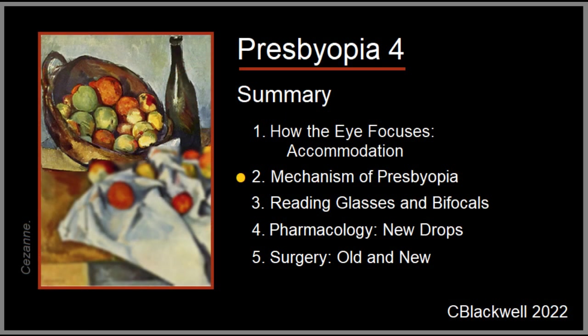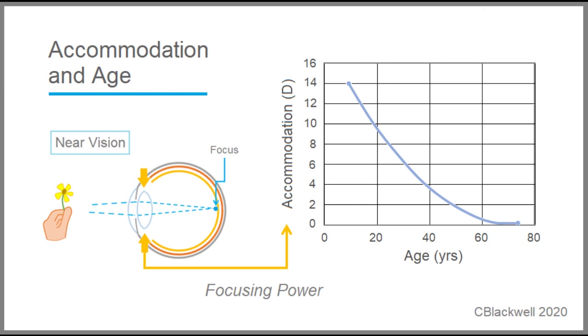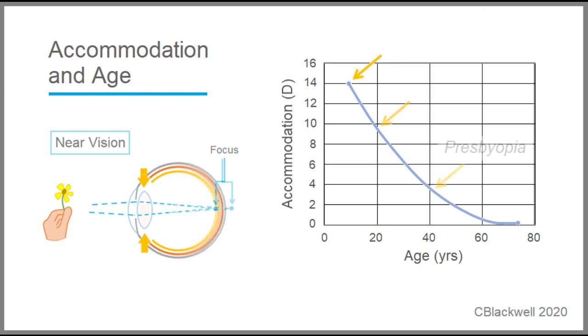Now that we know how the mechanism of focusing works, what changes to make presbyopia happen? The focusing power of the lens, shown in traditional graph form, decreases over your life. When you are young, reading is easy because you have about 14 diopters of focusing power in reserve. But over time the lens loses flexibility and ability to focus up close, and you need help with reading glasses — known as presbyopia. By the late 50s, lens flexibility is about gone. That last diopter of accommodation is probably from pupil constriction and increased depth of field, rather than from an effect of the lens.